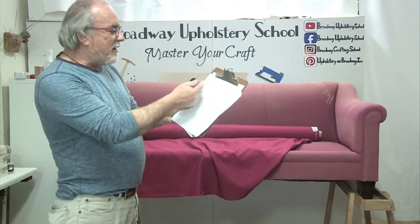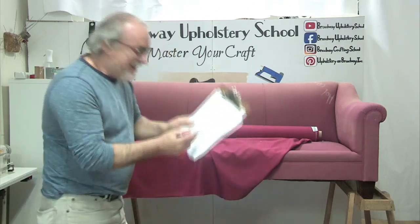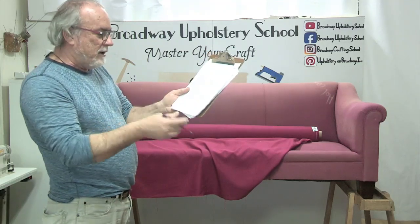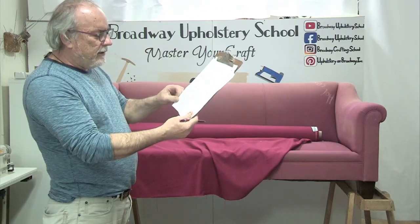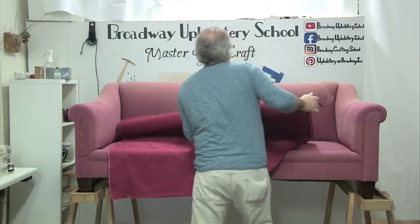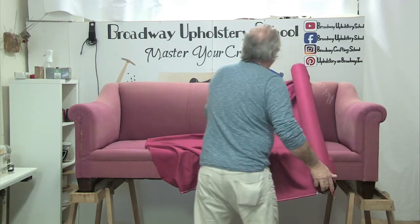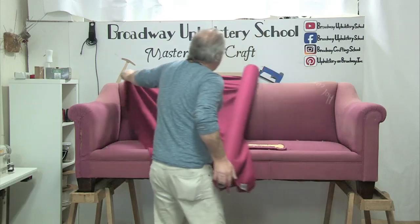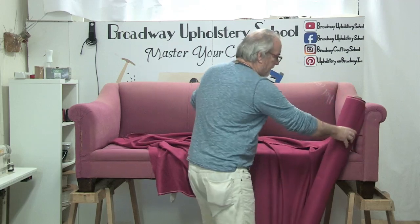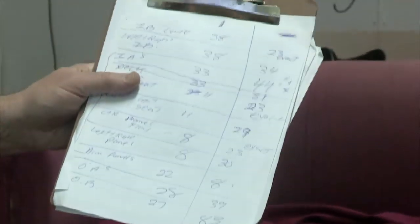I wanted to get back to our measurements. So now let's turn the fabric and finish up with this. When we run a fabric this way that's called railroading. I probably would be doing this if we could eliminate the seams. Let me show you on the measurements - now what becomes really the important measurement on a railroaded fabric are these measurements. So if you guys have questions, ask them now.